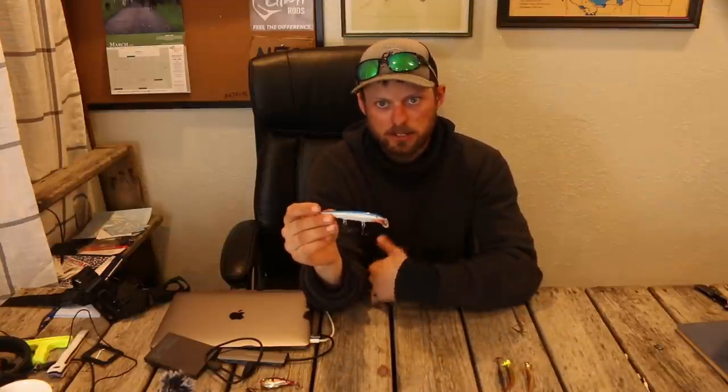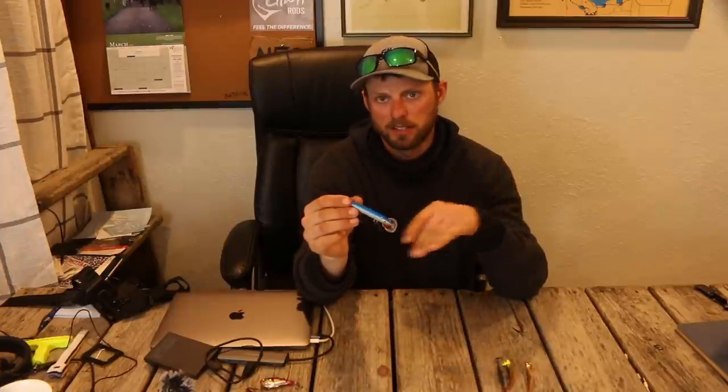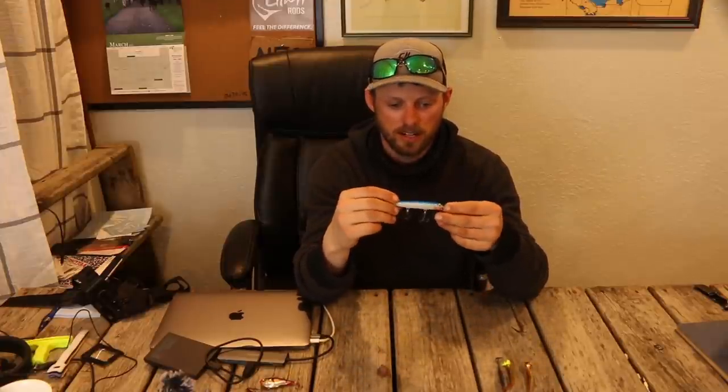We'll also take these in the summer and use lead core or snap weights to get them down to deeper depth ranges. You can imagine the faster you go with this bait, the more erratic it gets — at like two miles an hour, this thing is going boom, boom, boom. Huge triggering quality. A lot of times you need to deflect off a rock or piece of structure to get other crankbaits to do that, but this bait will naturally do it on its own. Absolute killer right there.